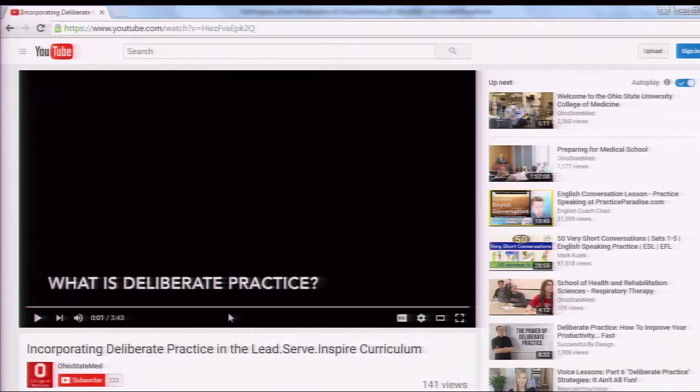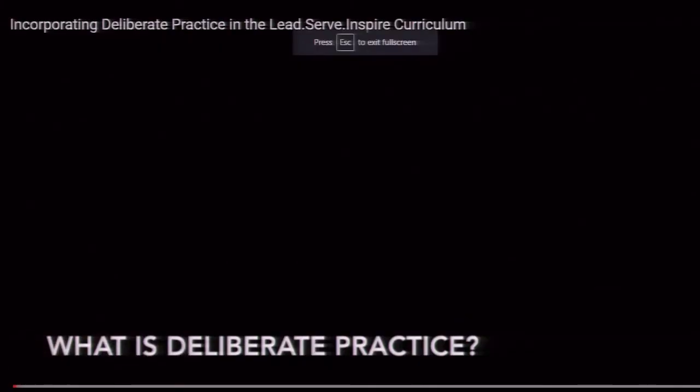The cards were affectionately known to students and faculty as green cards because they were on green stock paper. I wanted to show this video because as we think about direct observation, we think of it as a critical tool for deliberate practice. If we want our students to achieve competency and mastery in certain areas, we really need to promote deliberate practice. This video was made with the help of our Office of Curricular Design.